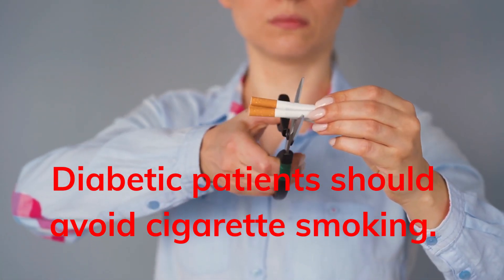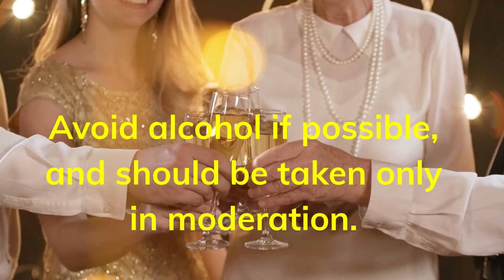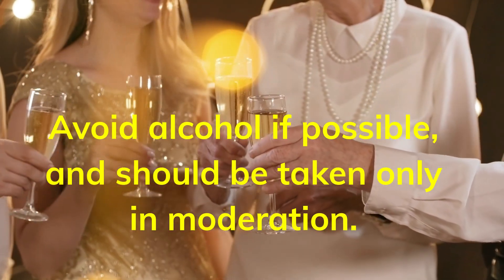Diabetic patients should avoid cigarette smoking. Avoid alcohol if possible, and if consumed, it should be taken only in moderation.